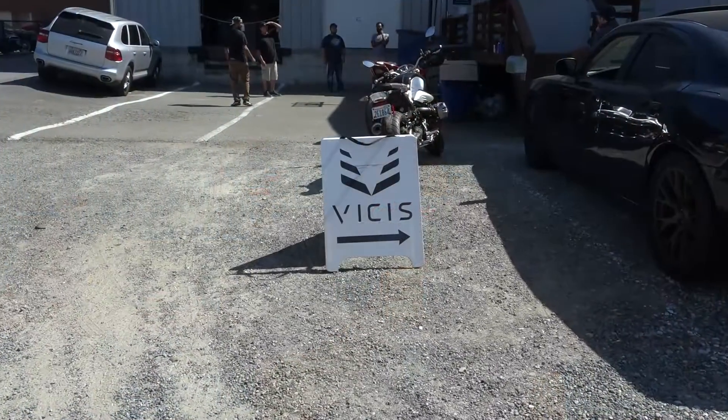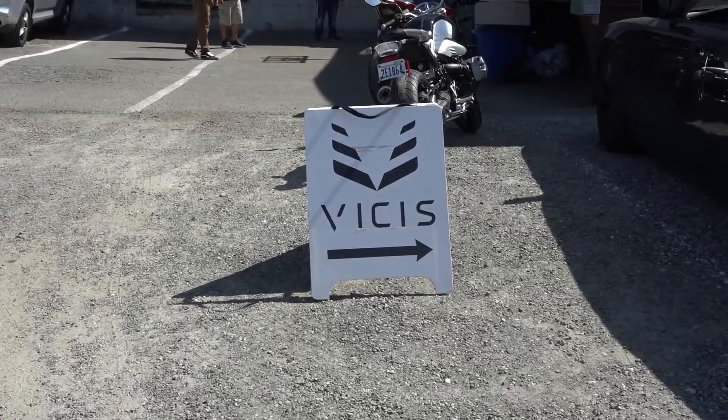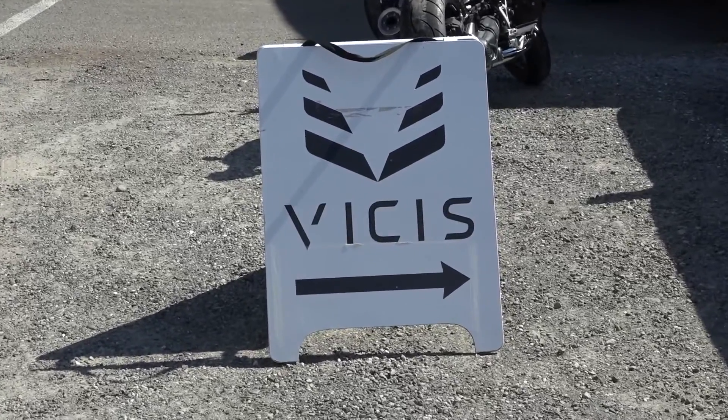What's up everybody? I'm Taylor Soper with GeekWire. We're here in Seattle, Washington in the Ballard neighborhood at Fisherman's Terminal — probably the least likely place where you'd find one of the hottest sports tech startups. But just a few blocks away is where Vysis is making its high-tech football helmet that'll be worn by players in the NFL and NCAA this upcoming season. We're going to go get a sneak peek of Vysis' new production facility. Let's go take a look.